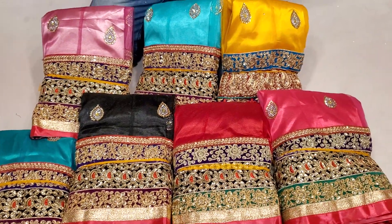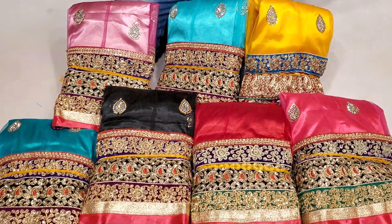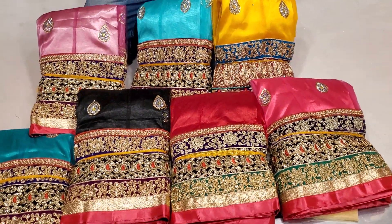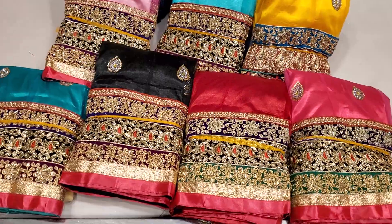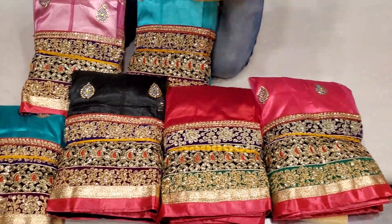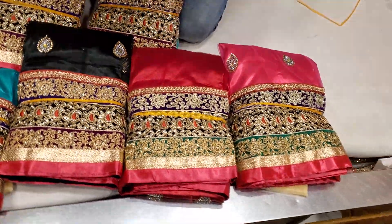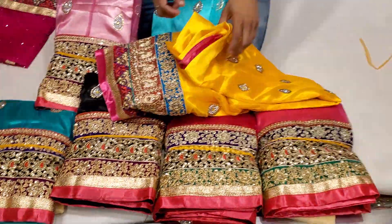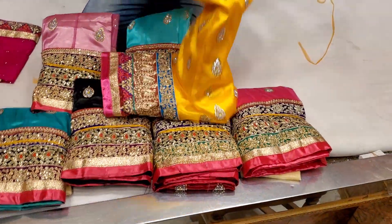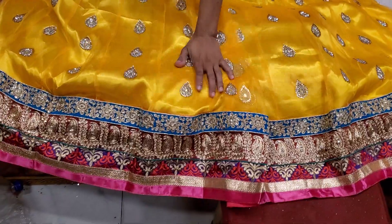Thank you so much. Hi friends, I'm here with the Sholash club. I'm going to give you a sample of a color design. Here is a color design. I'll give you the color. And how beautiful! I'll give you the color design.